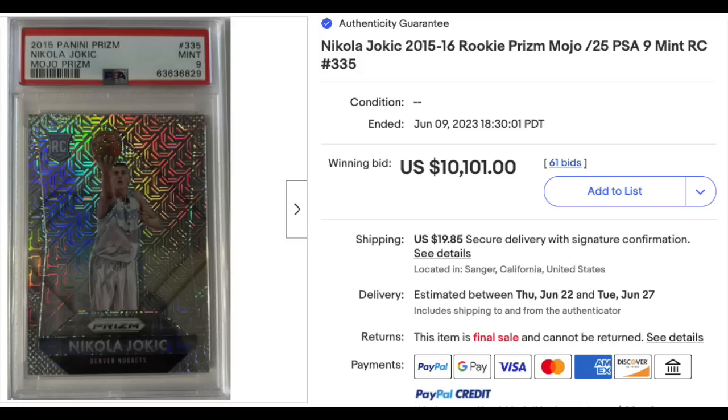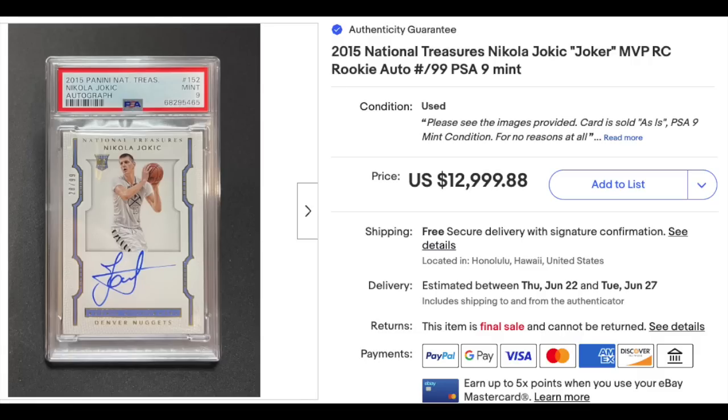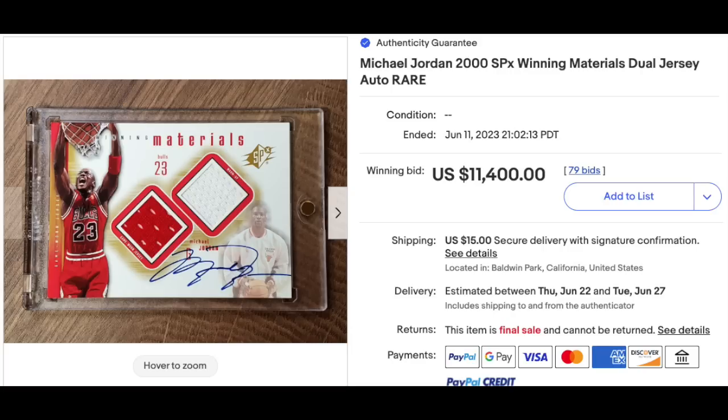Congratulations to the Joker and his NBA Finals MVP. 2015 Panini Prism Mojo Prism Nikola Jokic Rookie, graded a PSA Mint 9, serial numbered out of just 25 — just into five figures, $10,101. More Joker: 2015 National Treasures Nikola Jokic Rookie Patch Auto, serial numbered out of 99, graded a PSA Mint 9 — 12 cents short of $13,000.